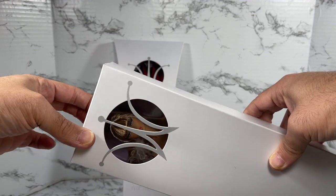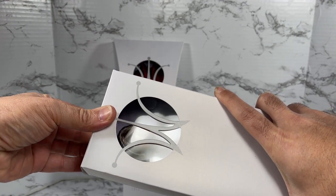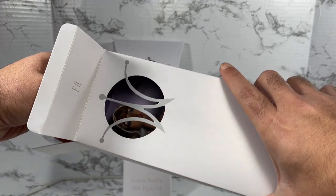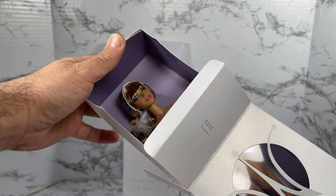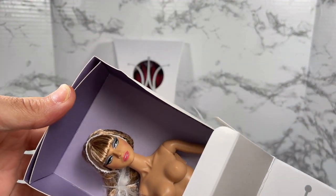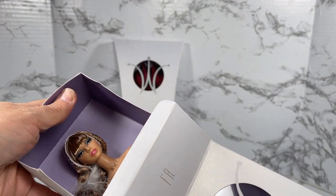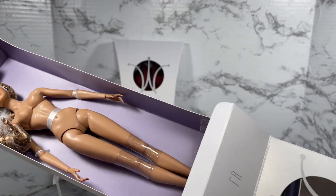I'm going to see if I can get this open as neatly and gently as I can — I get so nervous. Okay, let's pull her out. She's pretty, though I'm not sure about the open mouth. I'll need to take a closer look at her. But more importantly, what build-a-doll piece did she come with?